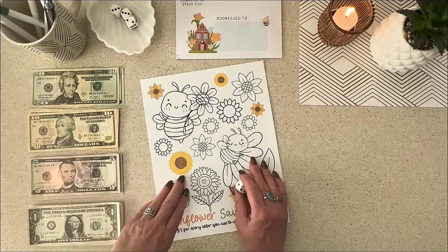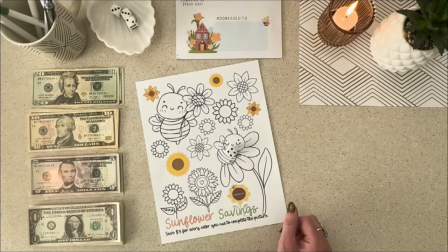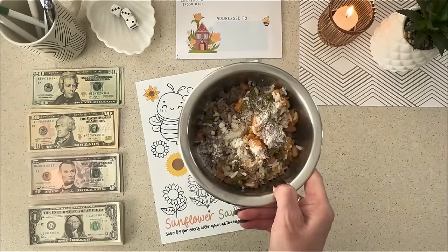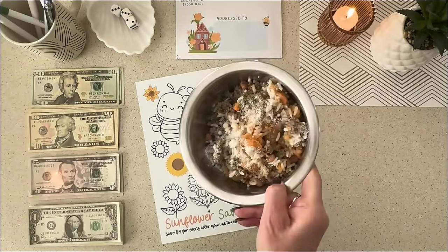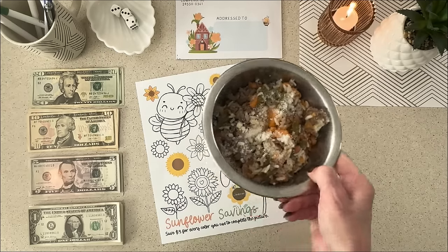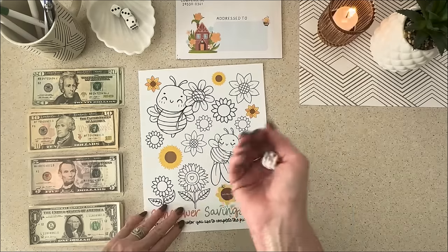I don't know if you guys can hear him, but Uhtred is over there kind of whining. I think he wonders who I'm talking to. I'm going to see if maybe he's hungry. Okay, I made him a bowl of food. He's got grated Pecorino Romano cheese on there — that's how spoiled this dog is. He will not eat unless he has sprinkled cheese. I'm going to go give this to him.